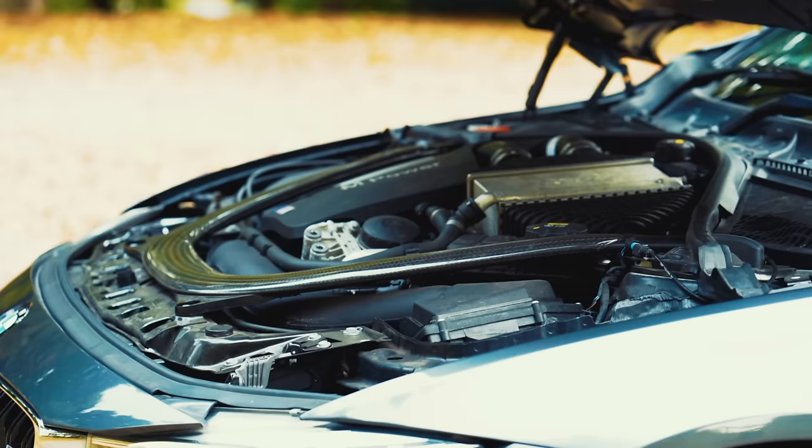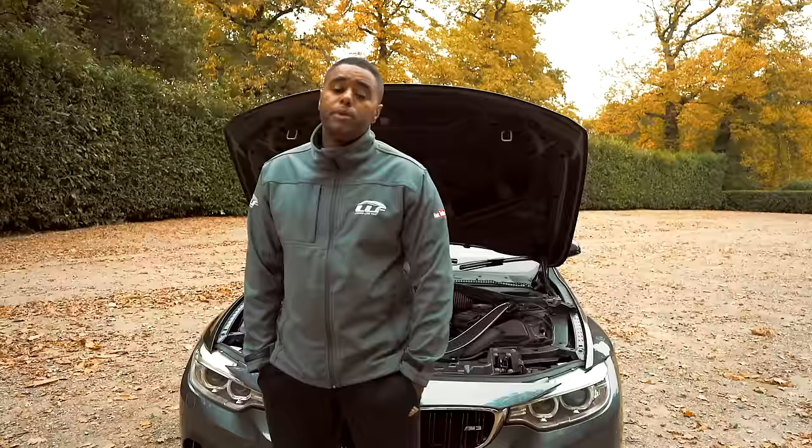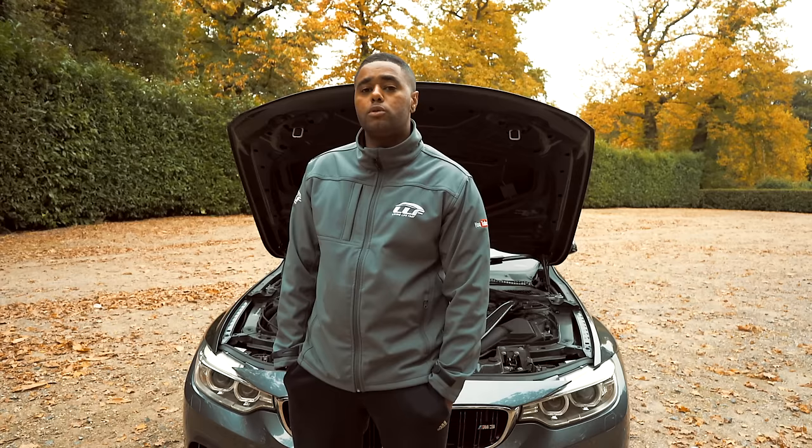It's possible to hit 60 in 4.4 seconds and will go on well past 155mph if de-restricted. BMW quotes that this car stands for unbeatable performance in technology, design, and above all, out on the road. So on that note, let's take it for a spin.